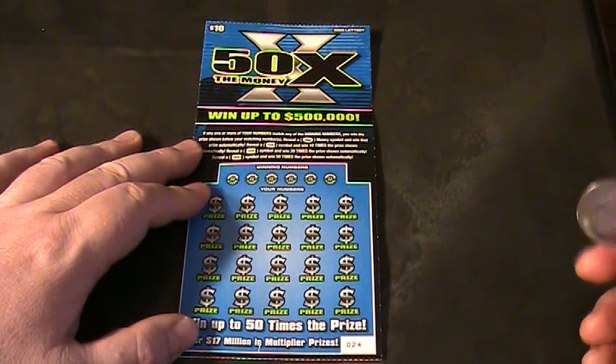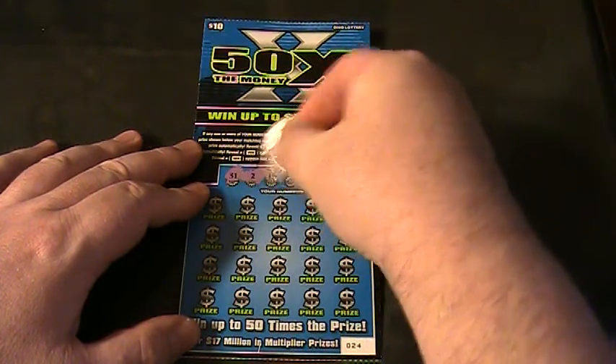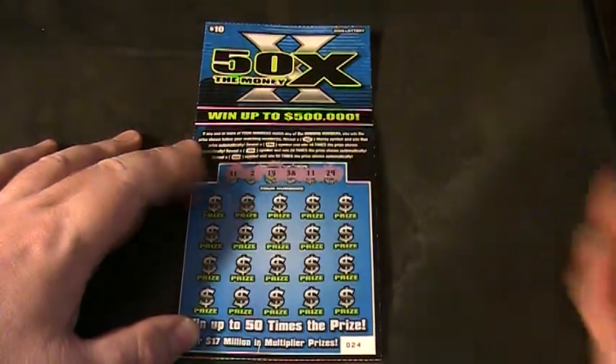Let's see what we've got here. Winning numbers are 31, 2, 14, 38, 11, and 29.